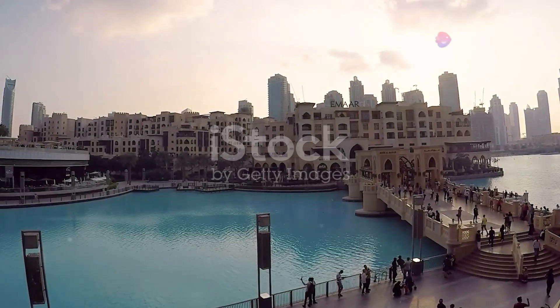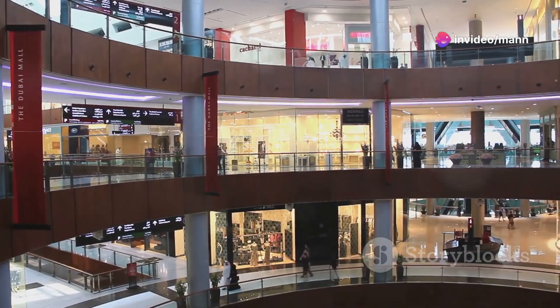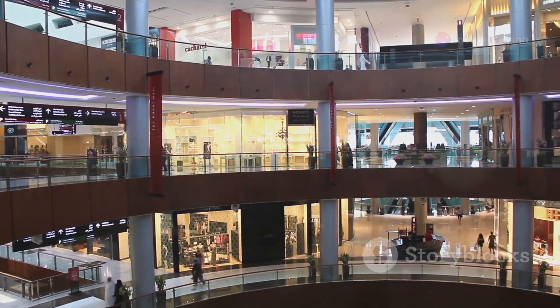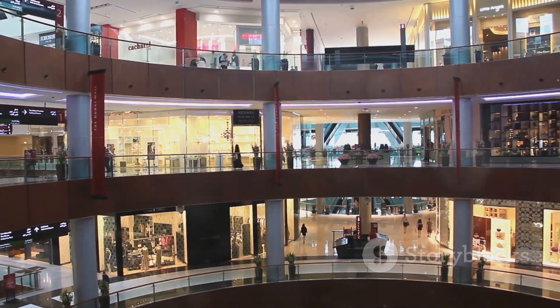Now let's talk entertainment. We're heading to Dubai Festival City Mall for Imagine, a free multimedia water show. Think lasers, lights, fountains, and fire all perfectly choreographed. It's epic, it's free, and it happens every evening.